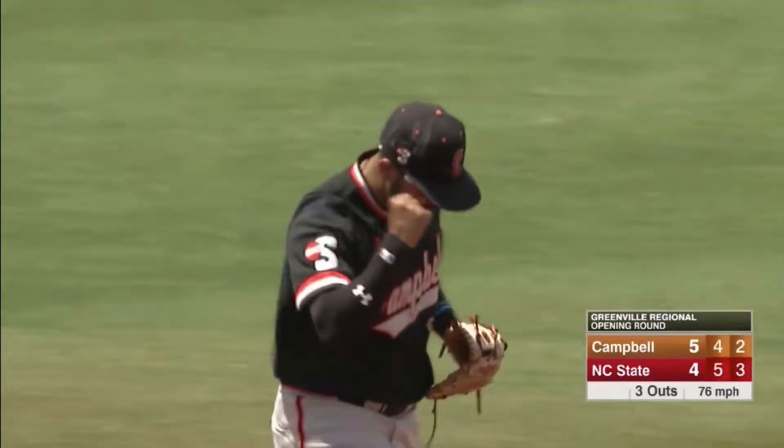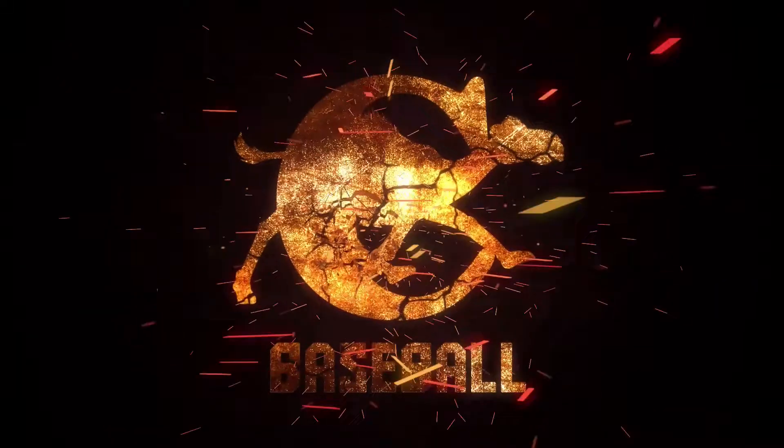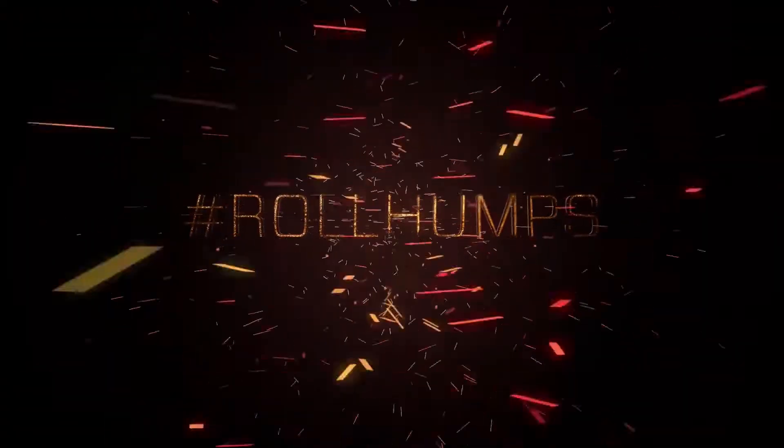There's your winner for Campbell. An exuberant dugout.